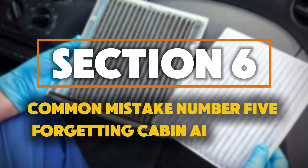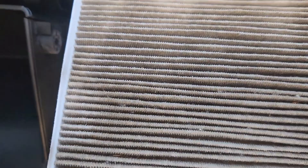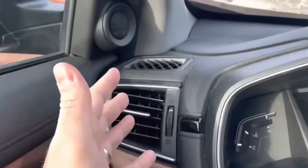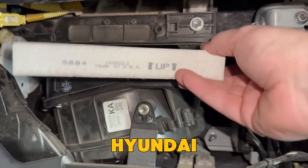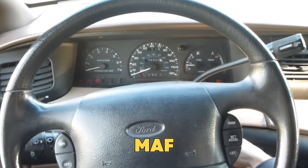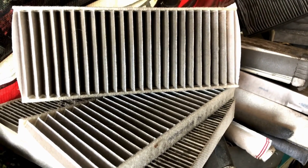Common mistake number 5: forgetting to clean the cabin air filters — yes, they affect your engine's health too. Your cabin air filter isn't just for the air you breathe; it also affects how air moves through your engine system. In most modern cars, the HVAC and intake system share a partial vacuum zone. When your cabin air filter gets clogged, it increases pressure resistance and reduces overall airflow efficiency. A Hyundai service bulletin explains that old or clogged cabin air filters can cause rough idling and wrong MAF readings. You should replace your cabin air filter every 12,000 to 15,000 miles — not only for cleaner air inside, but also to help your engine breathe better.